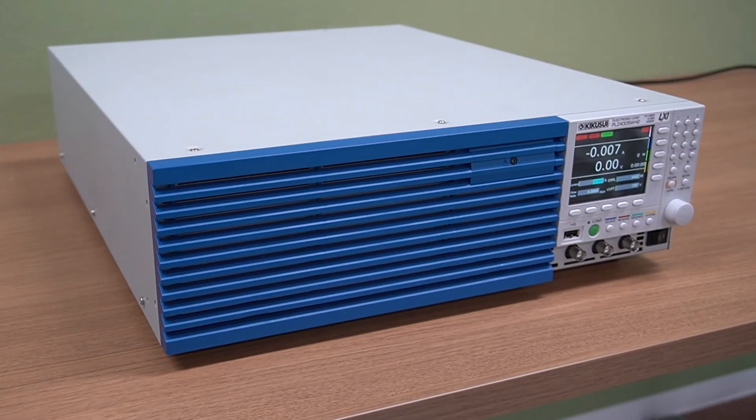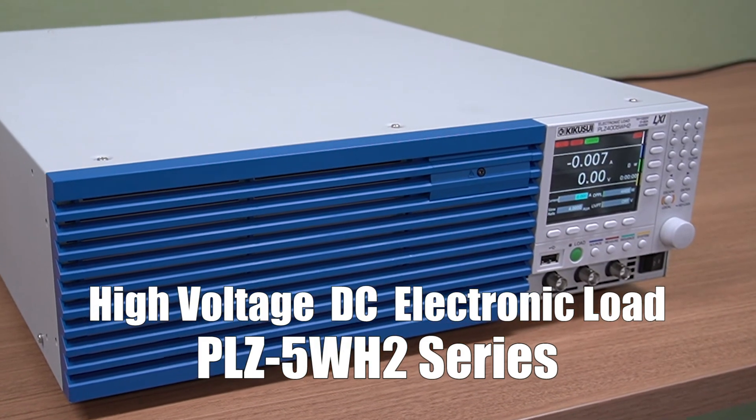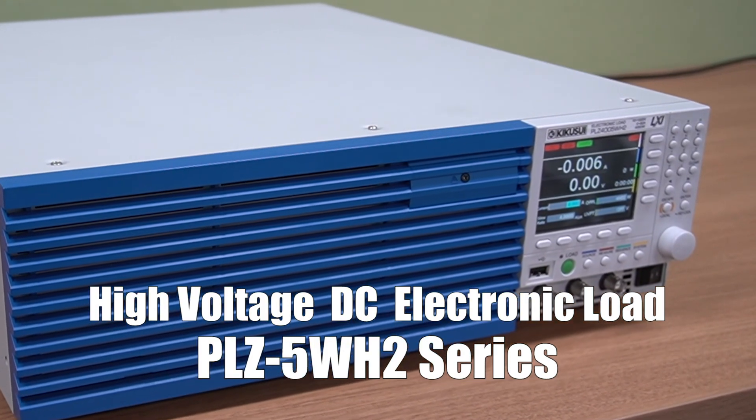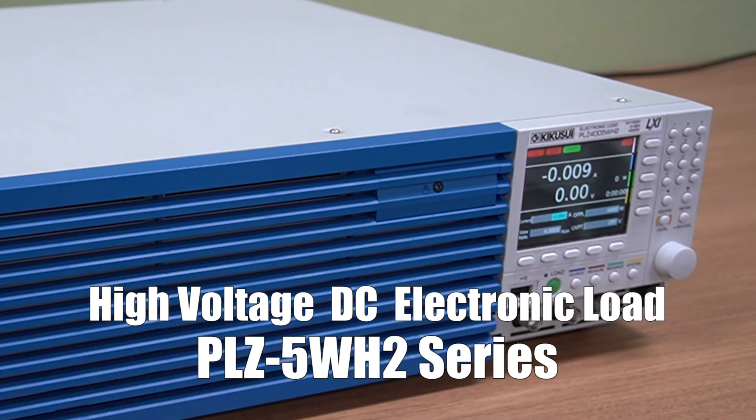Multifunctional, convenient, and high power. Perfect for evaluating electric devices and components that need a higher voltage. The PLZ 5WH2 series electronic loads are the perfect solution. For more information, click on the link below and check out the Kikusui homepage.